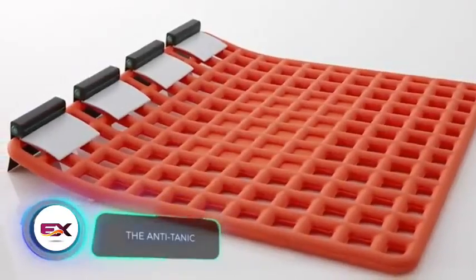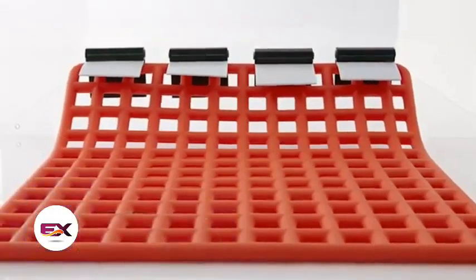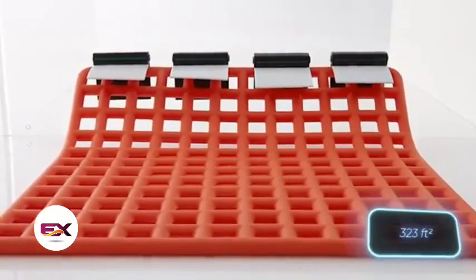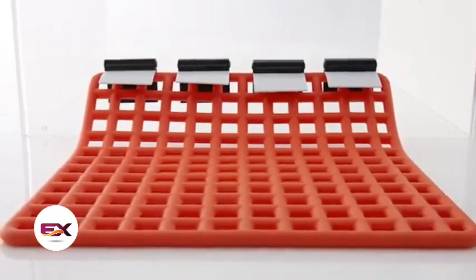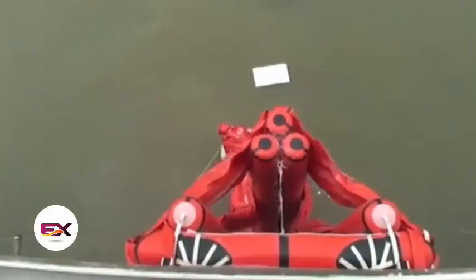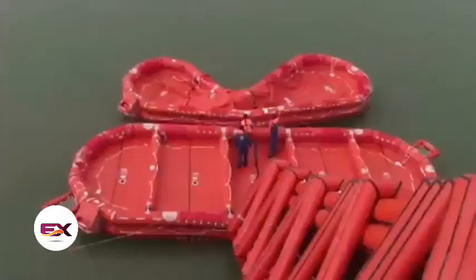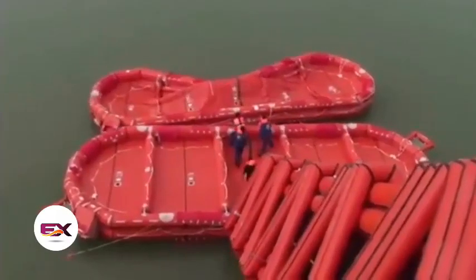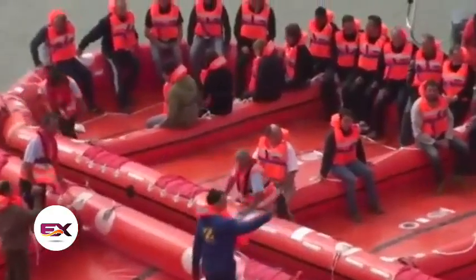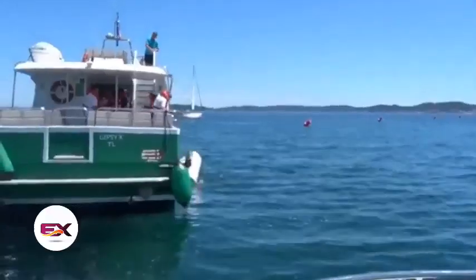Instant Relief is playfully dubbed the Anti-Tanic. It unfolds in two minutes and resembles a 30-square-meter waffle, capable of keeping dozens afloat. Its victory in the Light On Awards design competition is no surprise. However, competition is fierce — the Savitek Zodiac ESS deploys twice as fast in just one minute, accommodates over a hundred people in certain versions, and another life raft suits more modest vessels, comfortably holding 50 people.